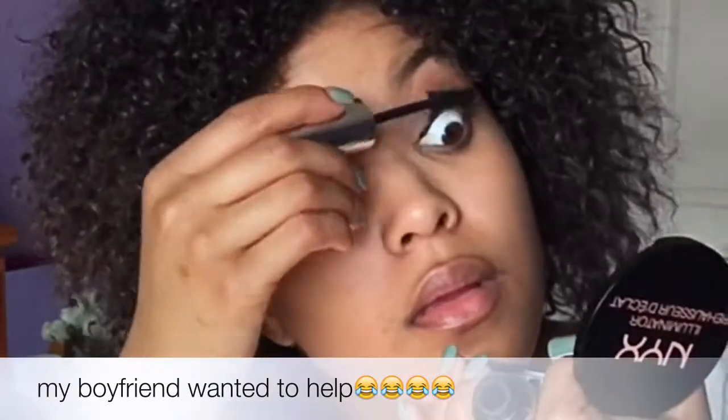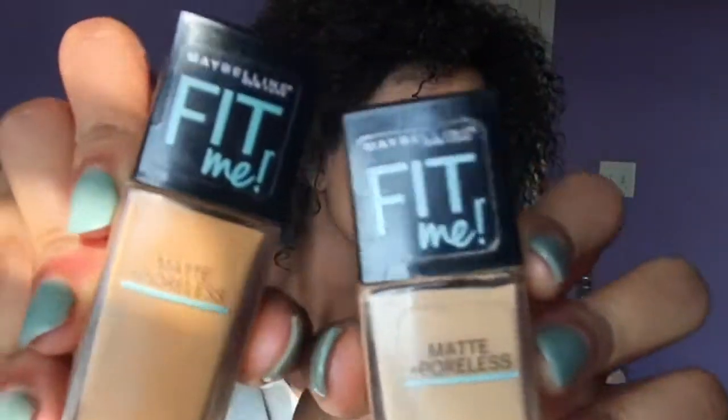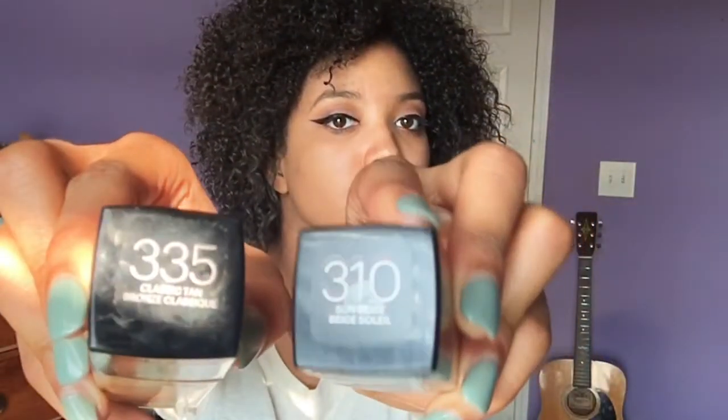Right now Alicia is using L'Oreal's Voluminous Butterfly Mascara. Now Alicia is using NYC Smooth Skin Perfecting Primer and she is just going to put it all on her face. Now I'm using two different shades in Maybelline's Fit Me Foundation — shades 310 and 335 — using that foundation on her face. She doesn't need it though. She's so beautiful.